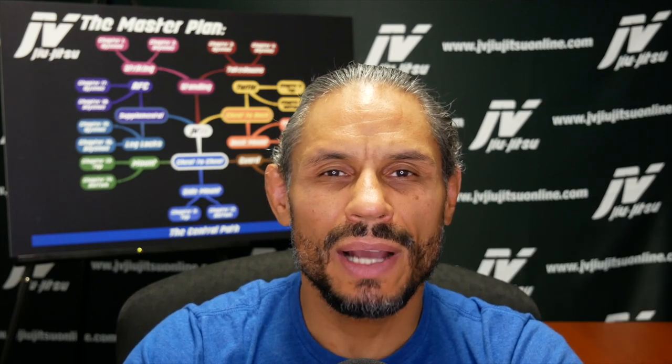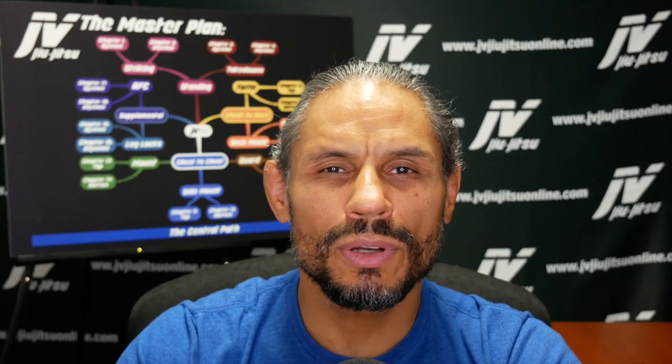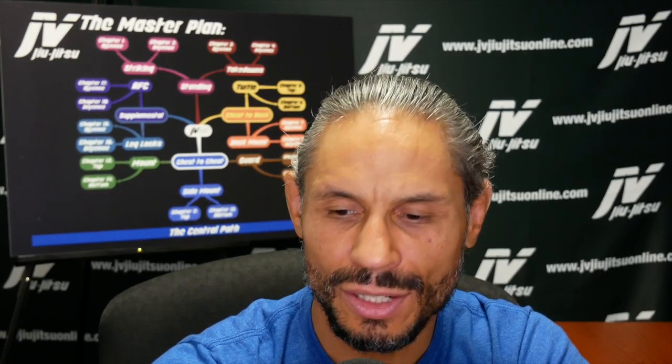Welcome to the Master Plan Lecture Series. My name is Xavier Vasquez and today we have a very special lecture. We are going to be discussing maps and the way the central path is visualized through maps. Let's go ahead and get started with the maps lecture.